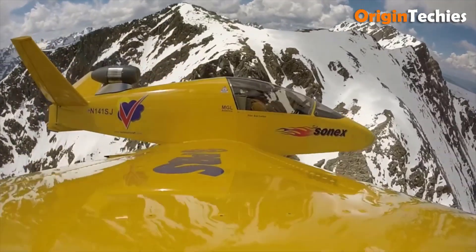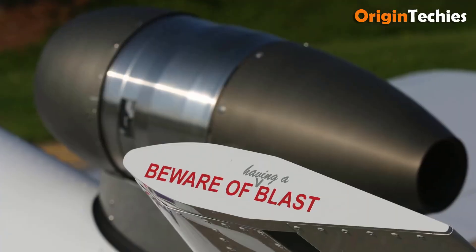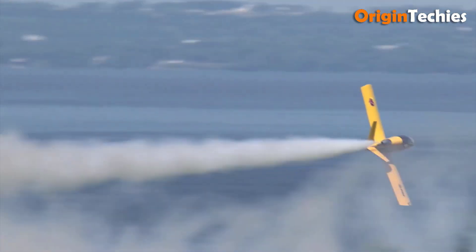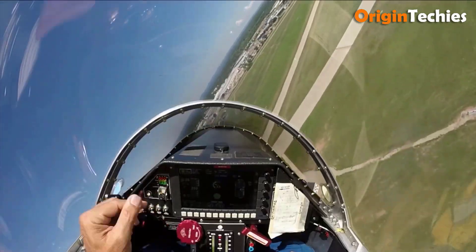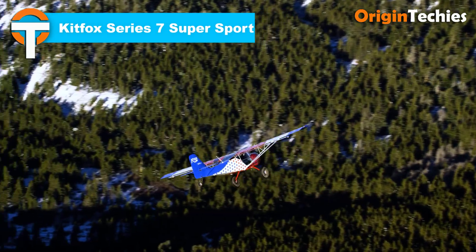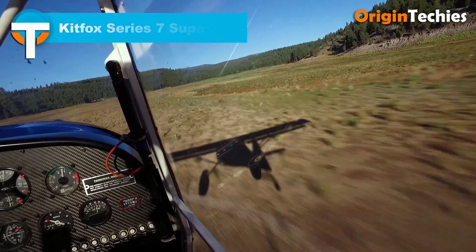The aircraft achieves a stall speed of 58 miles per hour in landing configuration and a maximum flap speed of 125 miles per hour. The Subsonix offers private pilots the opportunity to experience jet-powered flight in a compact and efficient design.